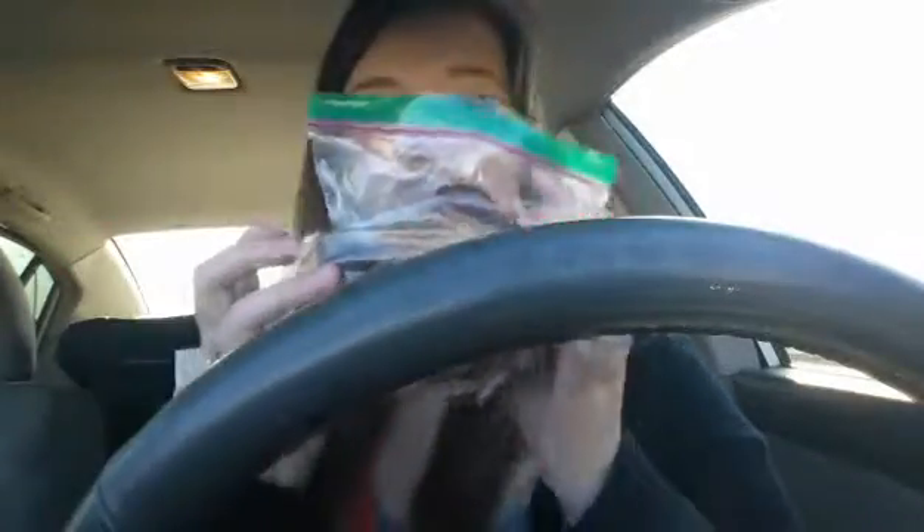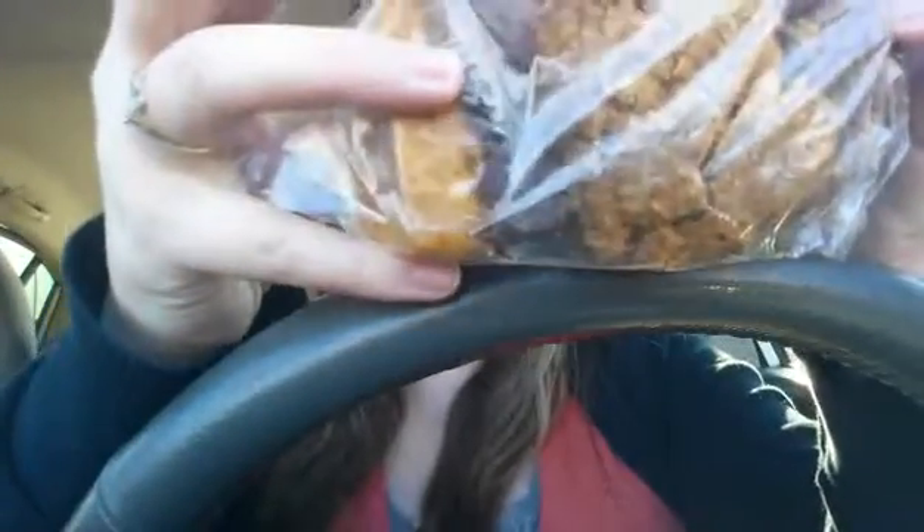First off, I have treats my aunt made today — we work together and I got them to take home.